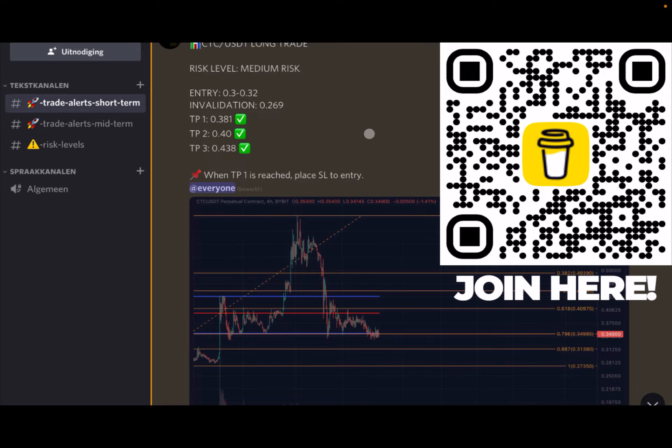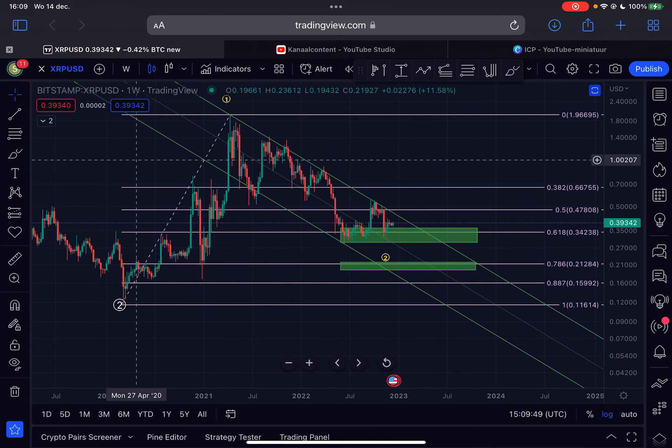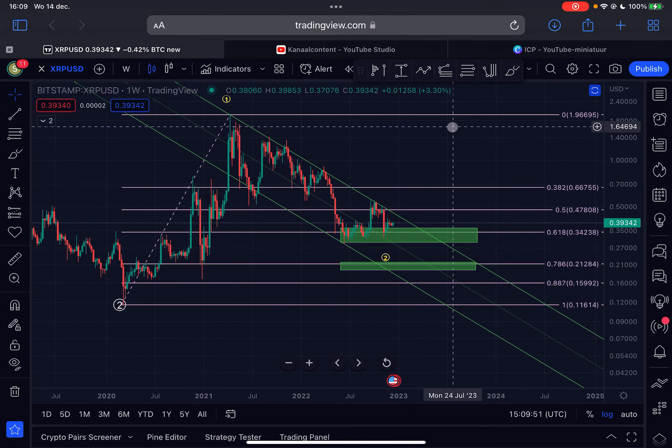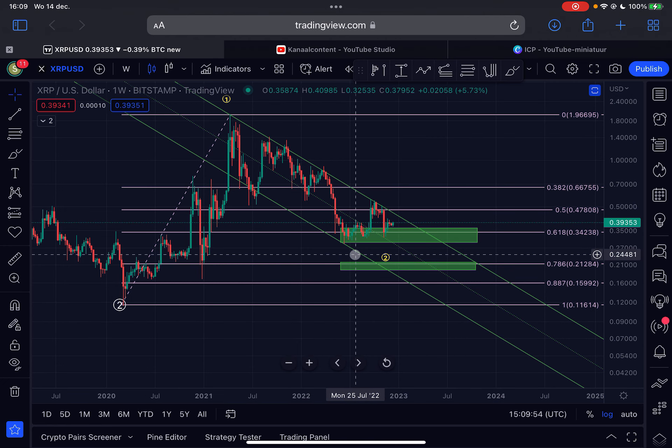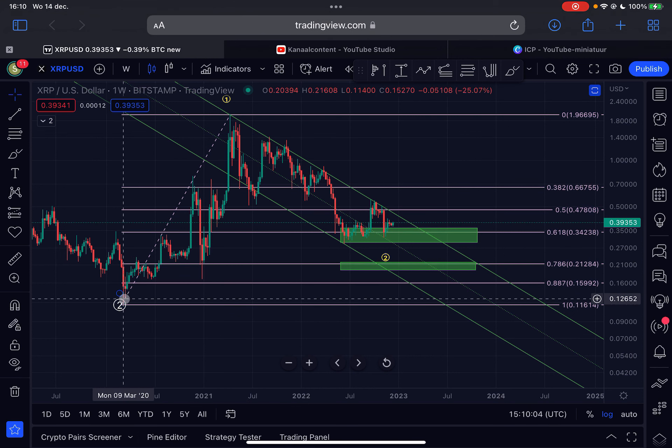Or just scan the code on the right side of your screen. Let's dive into the content. This is the weekly time frame for XRP. If you want a wider overview about the entire price history, check out my update from yesterday under the playlist XRP in my YouTube channel. In this video I will focus more on the price action from the March 2020 lows.